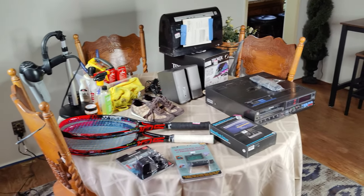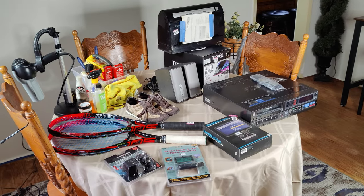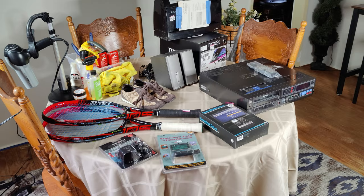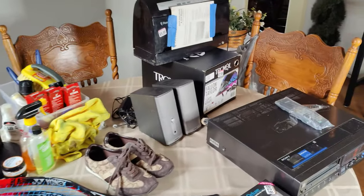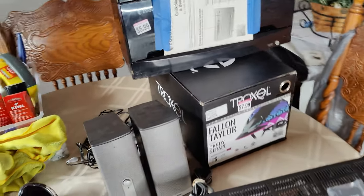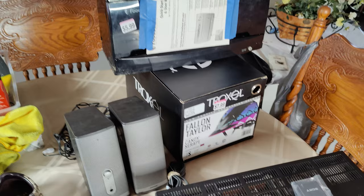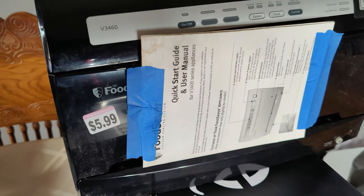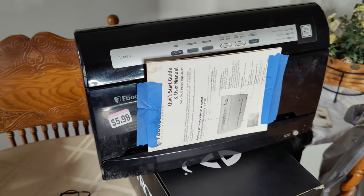Not seeing a lot in this Goodwill either unfortunately, but toward the end of the day I did start to find some stuff. It is haul time. I didn't feel like I was finding much while out today, but it turns out I did pretty good because there are a few power items here. Usually quantity-wise I just find more, and I was kind of depressed seeing the high prices and coming out with nothing, but it turned out to be actually pretty good.